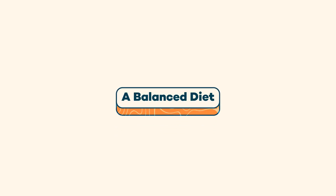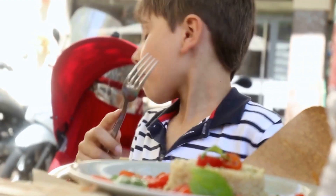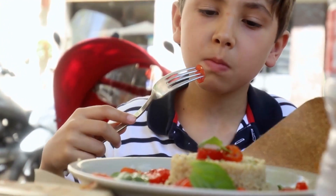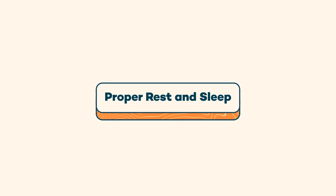Now let's talk about nutrition and its role in a strong immune system. Fruits, vegetables, lean proteins, and healthy fats provide essential nutrients that support your child's immune system. Incorporate a variety of these foods into your child's diet to keep them healthy. Remember, good nutrition is a long-term investment in their health.